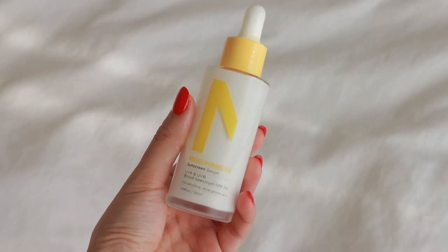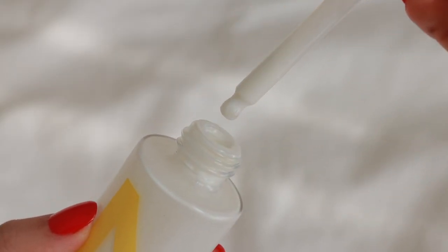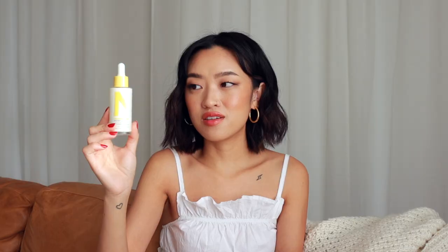I have a couple of sunscreens next. The first is from Zitsticka — their Mega Shade Sunscreen Serum with SPF 50. I love that it was made for acne-prone and sensitive skin, which is great since I still get breakouts around the bottom half of my face. I love how elegant this sunscreen is — it makes application really fun. I use one full dropper, sometimes two, covering my face, neck, and chest. Because it's a sunscreen serum it's more watery than other sunscreens, which makes it easier to apply and it absorbs really quickly.